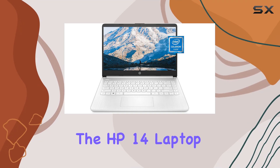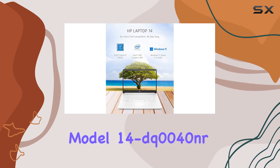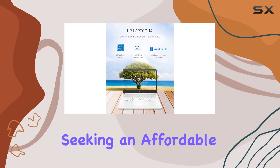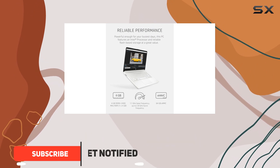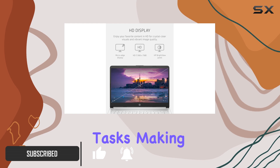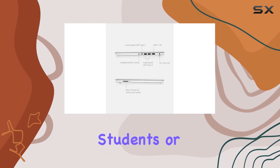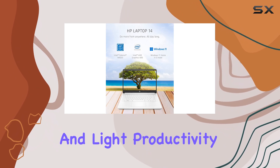The HP 14 Laptop Model 14-DQ0040NR is a remarkable option for those seeking an affordable yet reliable device. With its Intel Celeron N4020 processor, it delivers sufficient power for everyday tasks, making it ideal for students or anyone who needs a laptop for browsing, streaming, and light productivity work.